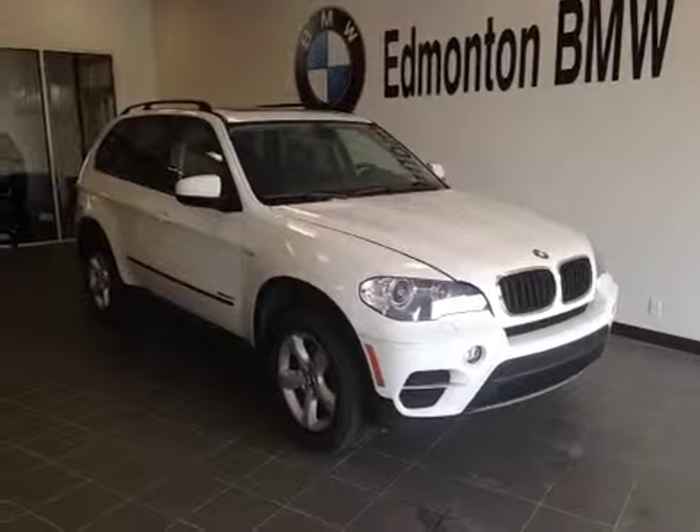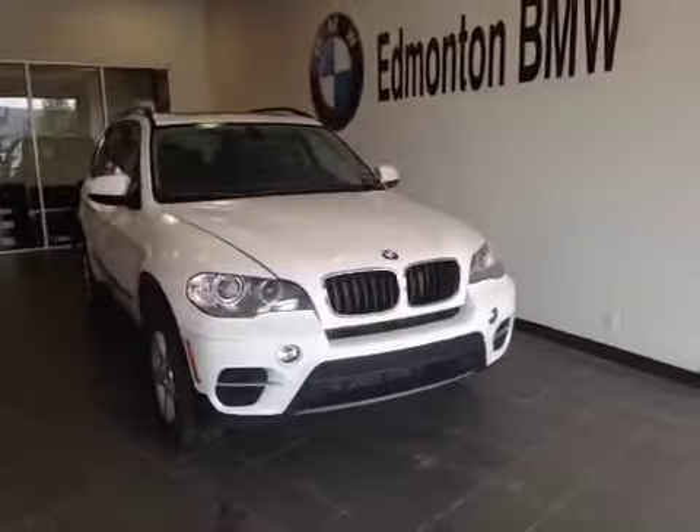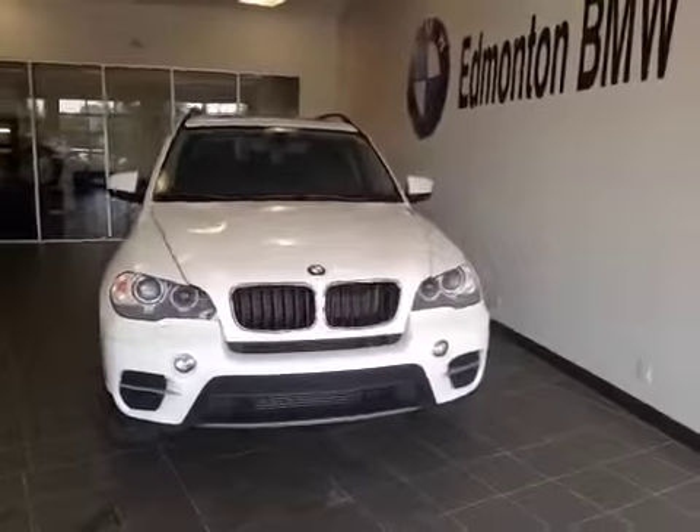Welcome to Edmonton BMW on the corner of Roper Road and 75th Street. We're proud to show you this 2012 BMW X5 in Alpine White.